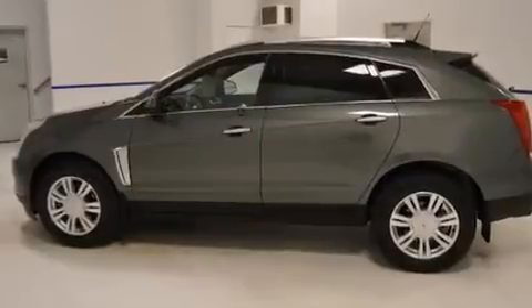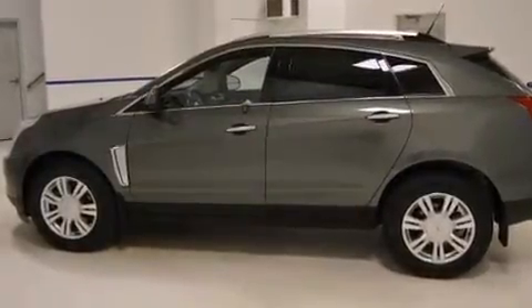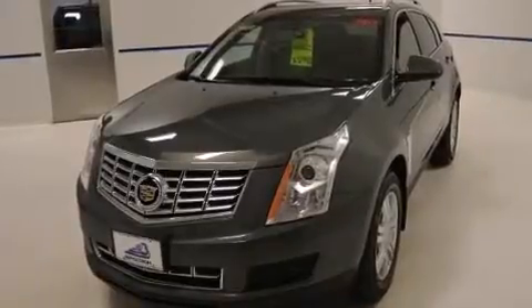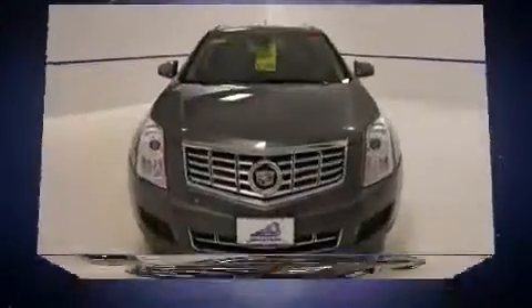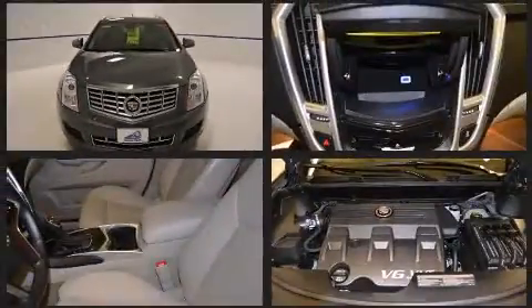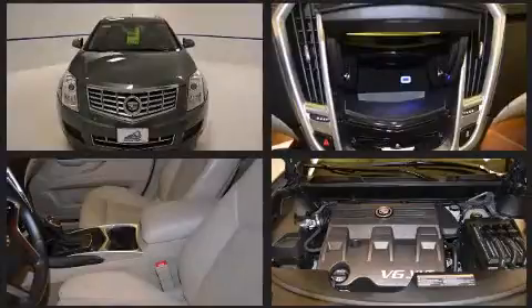It includes leather upholstery, heated seats, a power rear cargo door, blind spot sensor, adjustable pedals, and power seats. Everything is where it ought to be, from the dashboard controls to the door locks and window controls.